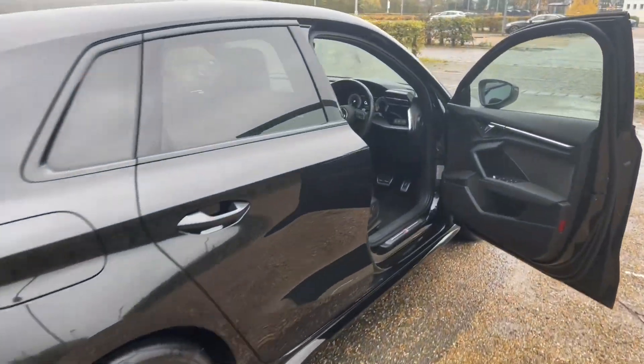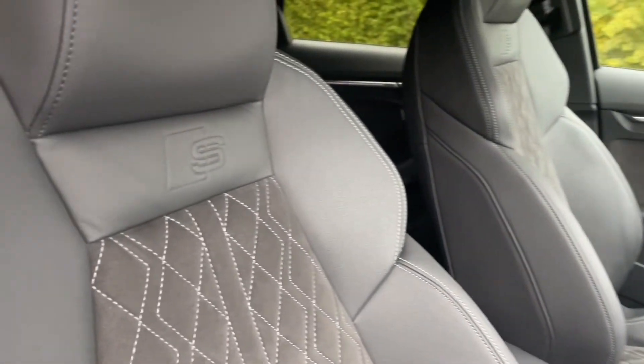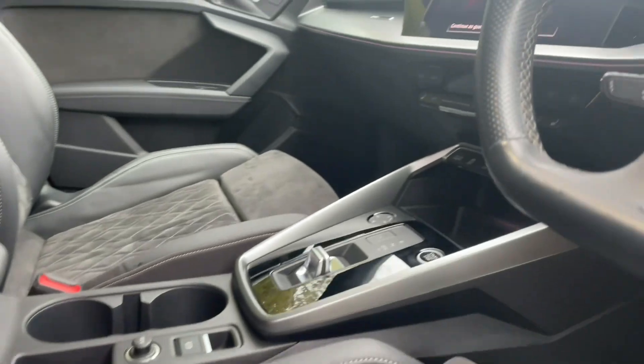Your front seats are fully electrically adjustable to make sure you and your front passenger get as comfortable as possible. That also means you're going to find your perfect driving position with the multifunction adjustable steering wheel.